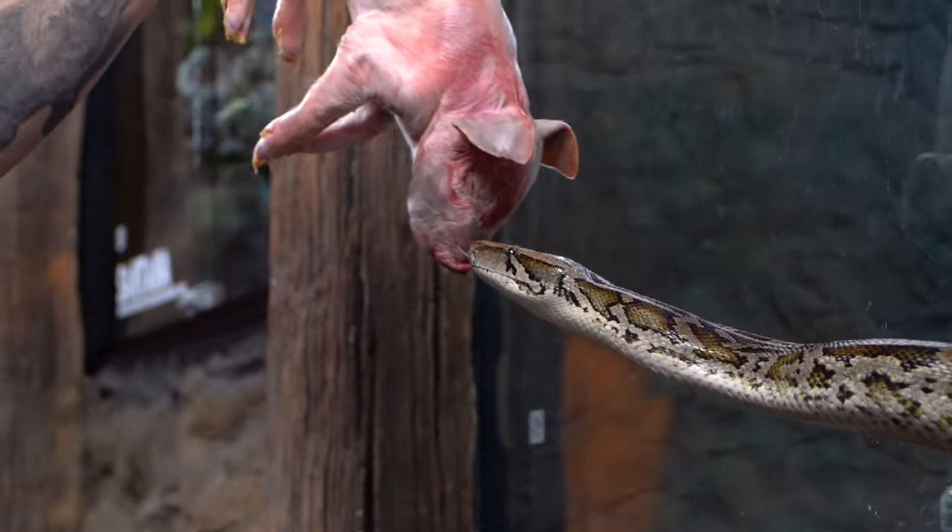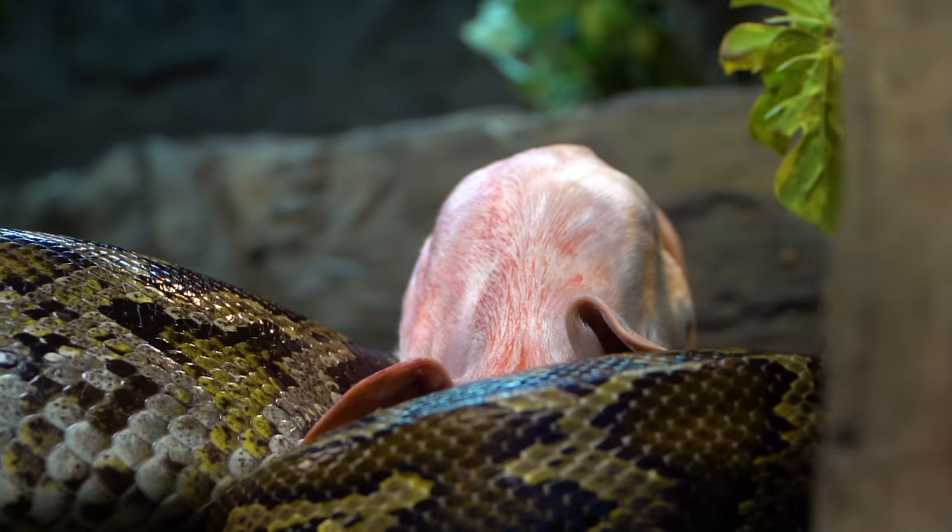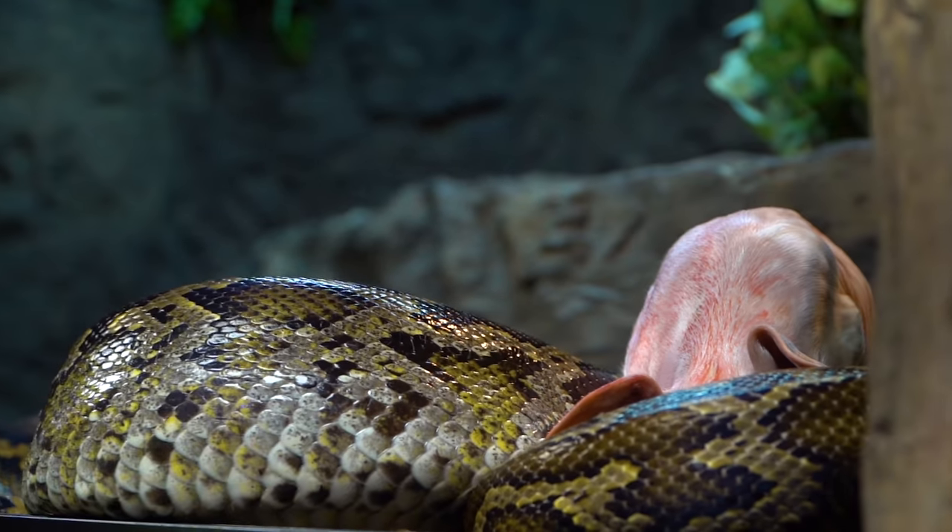Jeffrey's about to get a nice big meal as well. Naz is up next and he is definitely ready for food. He's such a good animal and he loves pigs — he doesn't really like rats anymore, doesn't like rabbits, but if you feed him a pig, he crushes it every time.